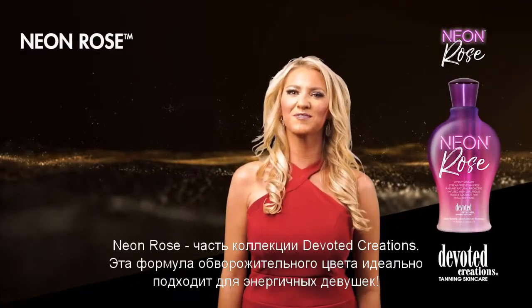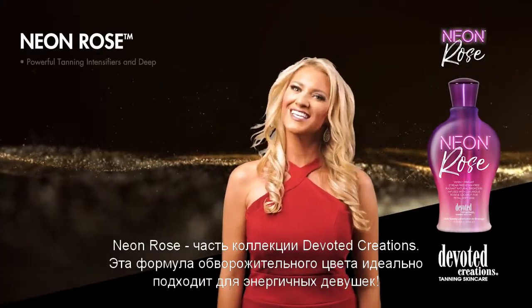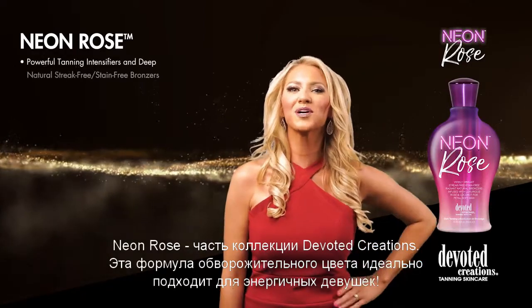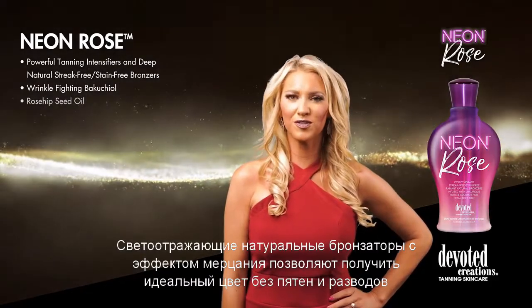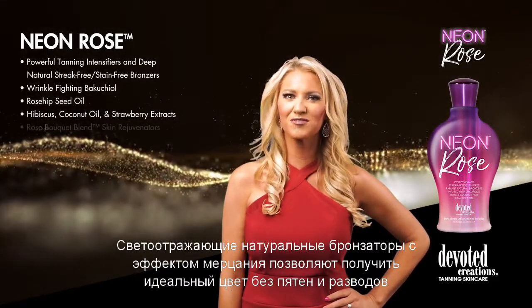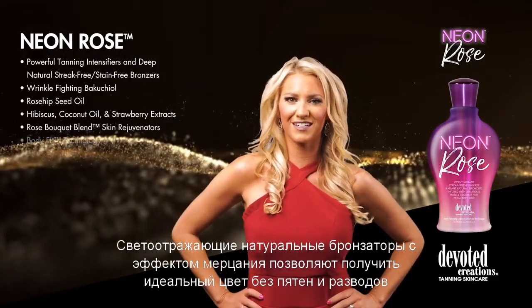Neon Rose is part of Devoted Creation's collection. This color-captivating formula is perfect for the girl on the go. Luminous natural bronzers allow for a streak-free, stain-free bronze result without the use of self-tanners.